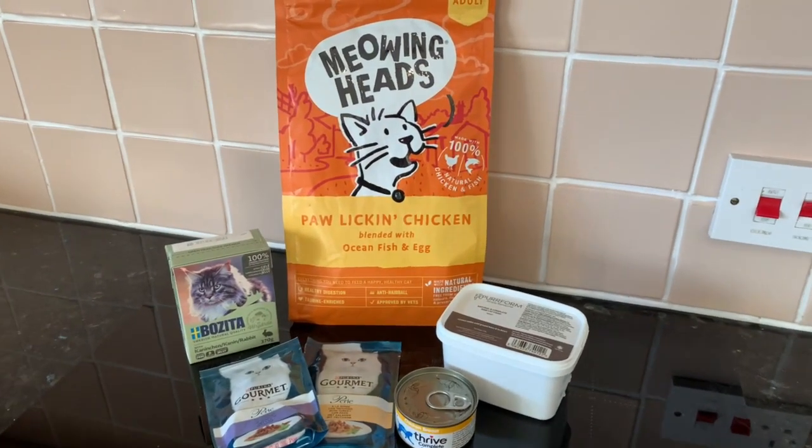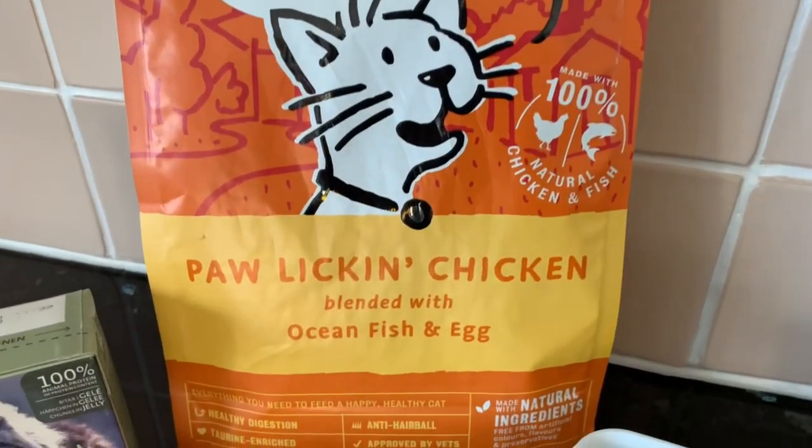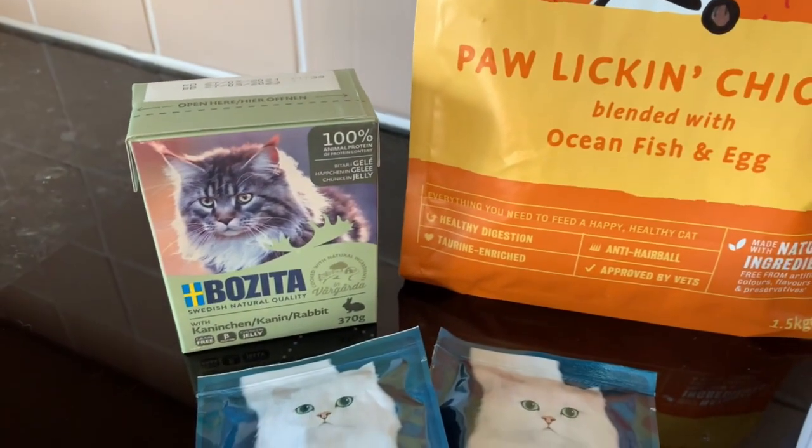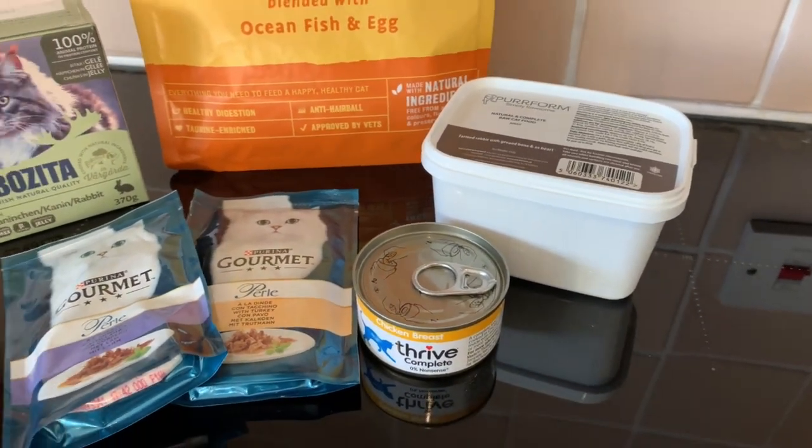These are the foods we feed our Maine Coon cats. Why have we got so many types? And how much do we spend every month? You're about to find out.